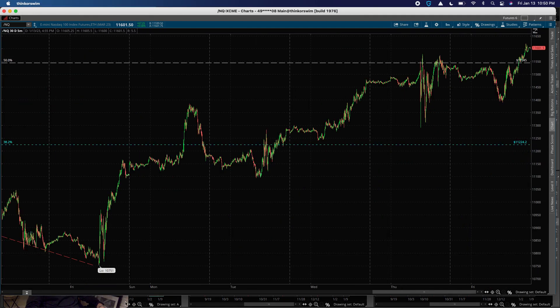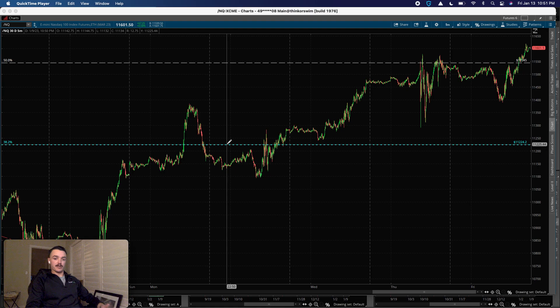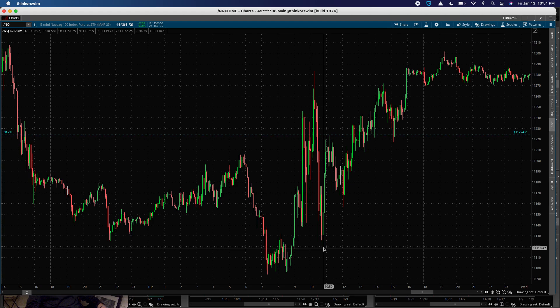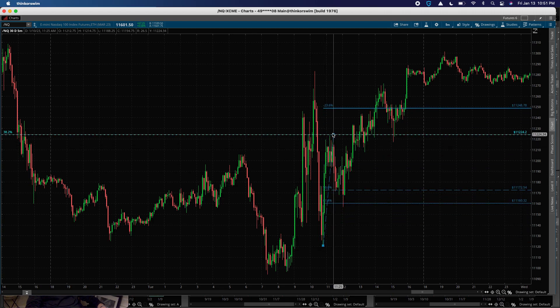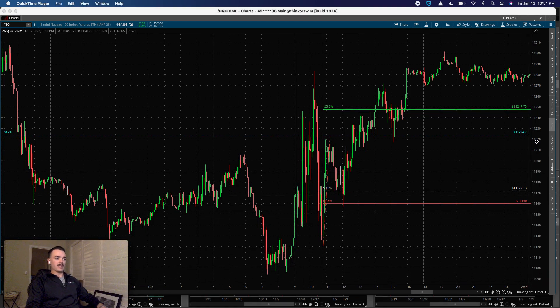Dropping down to the five-minute chart to talk about some of the setups in the Nasdaq. What's important to look at for Tuesday is basically there was a 50% long sequence that traded. What we're doing here is taking a swing low to a swing high using the 50% retracement tool with Fibonacci. If you're not familiar with this tool, there are plenty of videos on YouTube covering this. In my trade room I have over seven hours of content with videos covering this setup and plenty more Fibonacci setups.